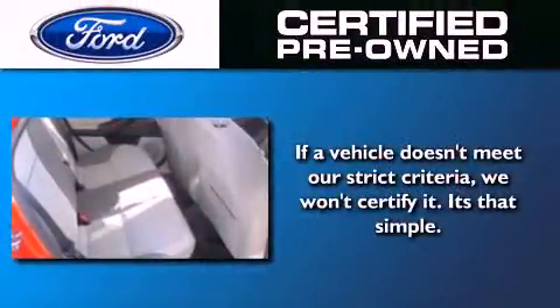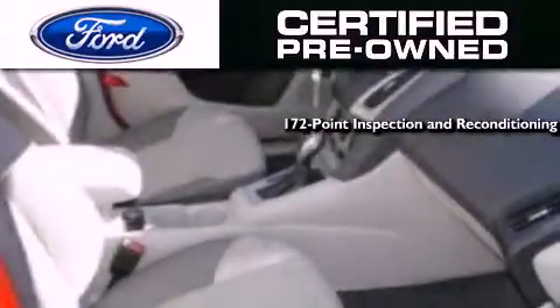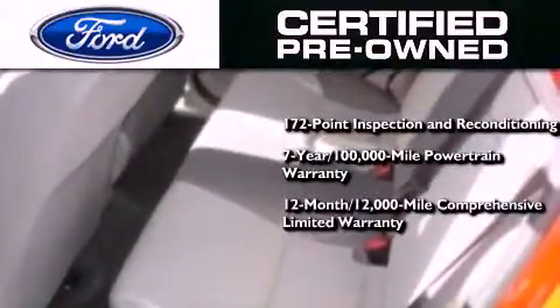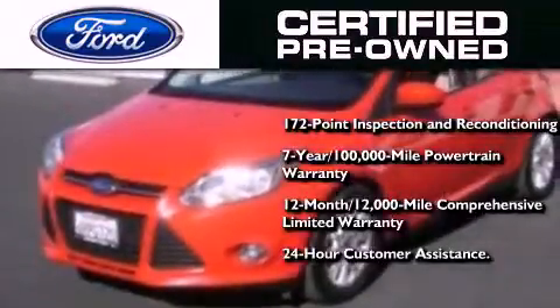The Ford pre-owned certification includes a 169-point inspection and reconditioning process, a seven-year 100,000-mile powertrain limited warranty, and a 12-month 12,000-mile comprehensive limited warranty. Plus, Ford Motor Company's 24-hour roadside assistance program.